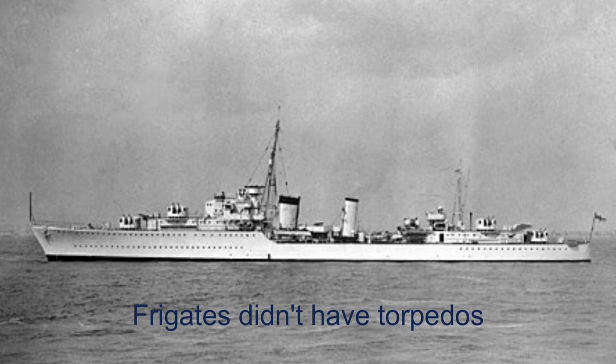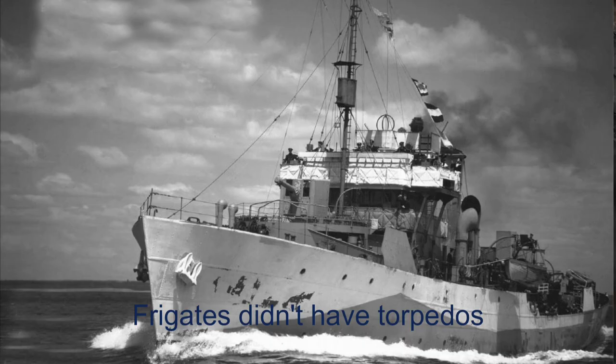Patrols of warships were sent out to the Atlantic to find U-boats, but then it was discovered that the best way to find them is next to convoys. The convoys were escorted by destroyers, frigates, and corvettes, armed with guns and depth charges.